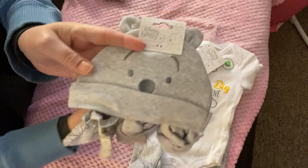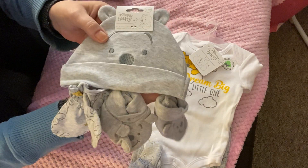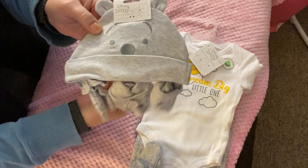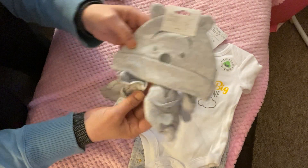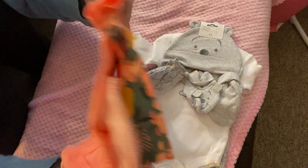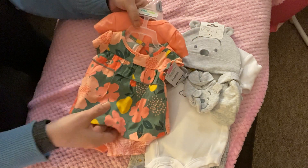I got this gray Disney hat and booties and mitt set, so I can mix and match the onesies with just a hat and some booties. And I believe that was all the boys stuff. For the girls stuff I've got three onesies — no wait, this is a set.